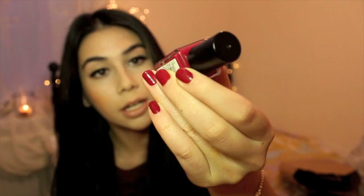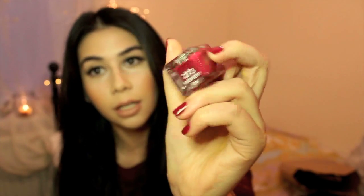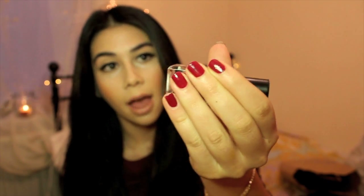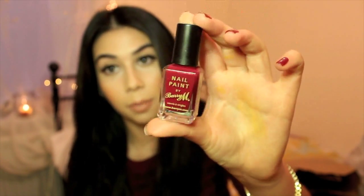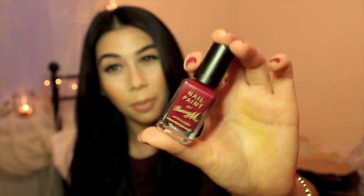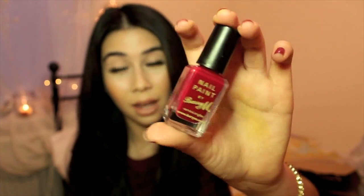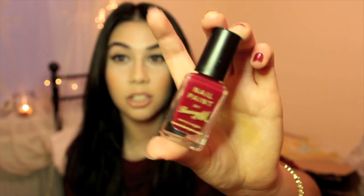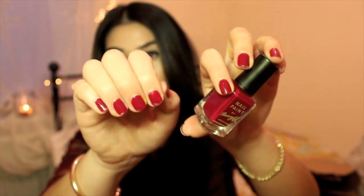The last thing I got in the three-for-two was this Barry M shade called Raspberry, number 273 — it's the one on my nails right now. It's a dark cherry sort of red and I just really like it. I was really impressed with how much this didn't chip — it was pretty much good for the whole weekend. It's really pigmented, though I prefer varnishes that look a bit thicker and more like a manicure. Still a really nice shade and it didn't chip too much.